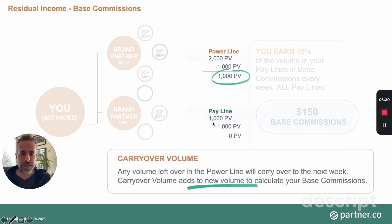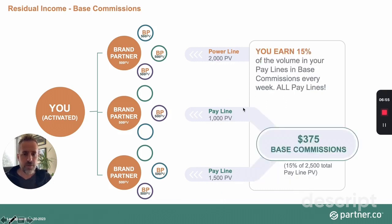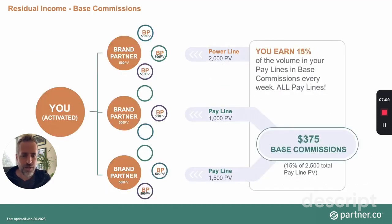In a scenario with multiple pay lines — say the power line is largest, the second line has 1,000 points, and the third has 1,500 points — you get paid on both pay lines, earning $320 and $275. The total deducted is 1,000 plus 1,500 = 2,500 points. If that exceeds the power line volume, the company simply resets the power line to zero — you're never put in the hole.